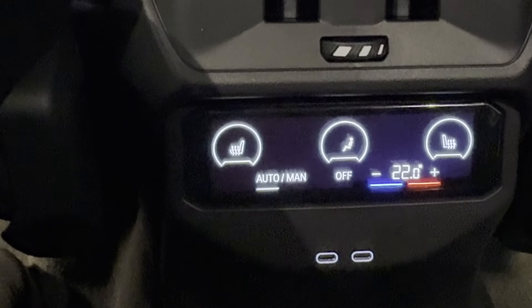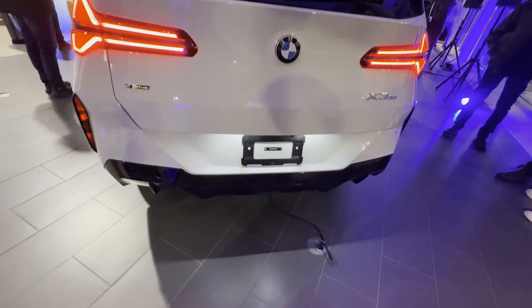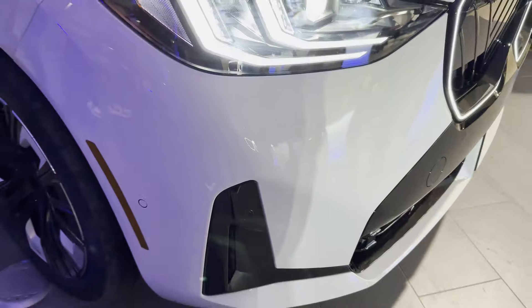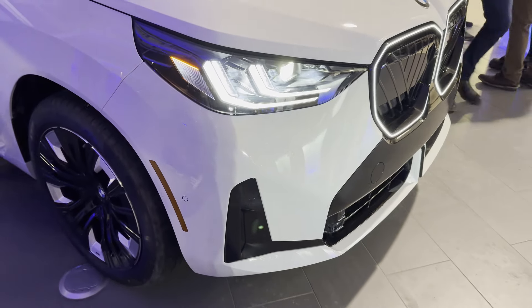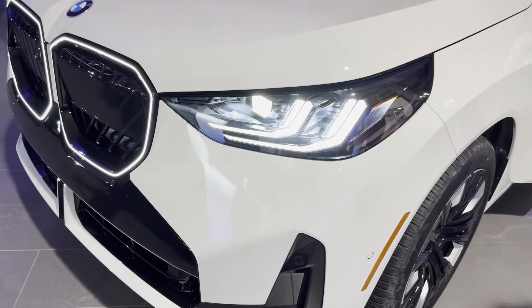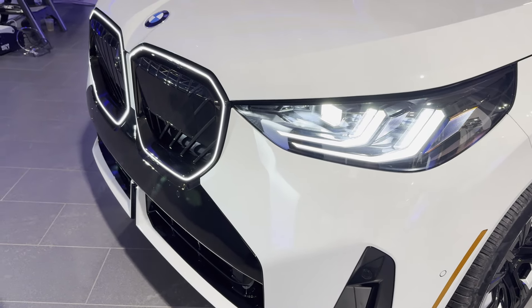And here's something I know a lot of you will appreciate: the USB-C ports. There are plenty of them in both the front and back, so whether you need to charge your phone, tablet, or other devices, you're always covered. So there you have it — an up-close look at the stunning 2025 BMW X3. I've got to say, this car exceeds all my expectations. Whether you're looking for luxury, performance, or cutting-edge tech, the new X3 has it all.